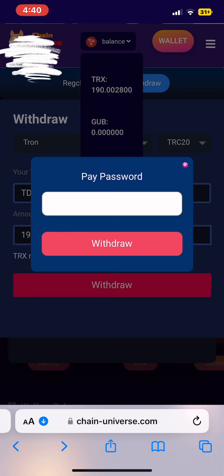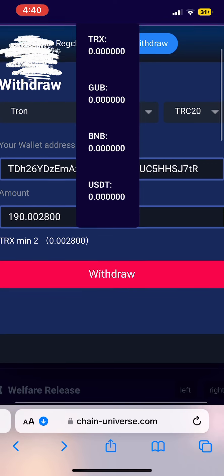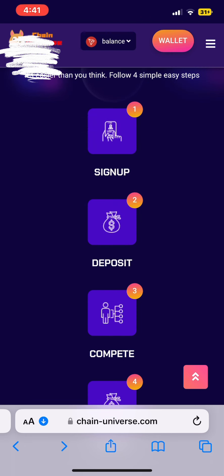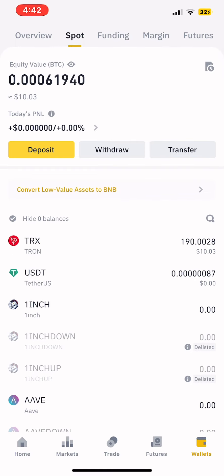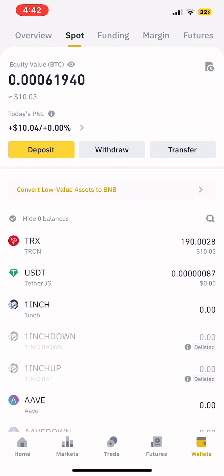I'm going to click on my wallet, then spot wallet, then deposit, then select TRC-20, scroll down, and copy my address. Then I go back to my Universe website and paste the address I got from Binance. I put in the amount — remember we have 190 TRX. Once done I would enter my payment password, but I will not put my password on screen because I was once hacked. Once I'm done I go to my Binance and check whether the TRX has arrived. It takes only seconds — this system is very very fast. You can see now I have 0.000 because it has gone.